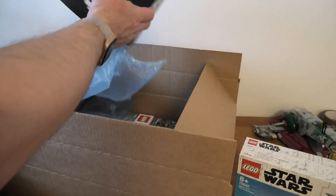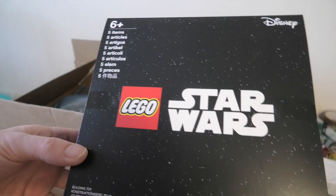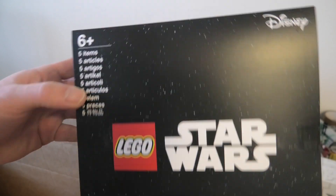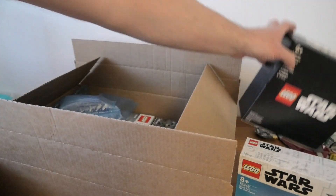And this is a little box, a Star Wars bonus box. We needed to order for 89 euros to get this.